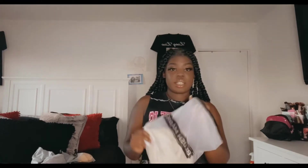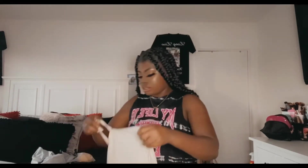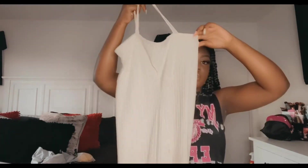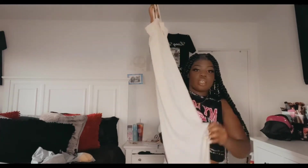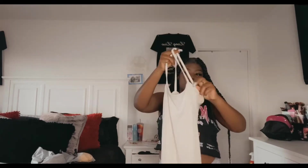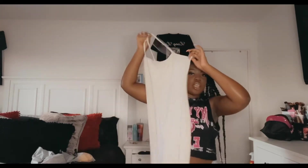Let's get into it! The first piece I want to show you guys is a beige dress — I'll also be having the picture somewhere on the screen. It's a beige dress, it has a slit, and it has the straps crossed in the back. Let's try it on and see.